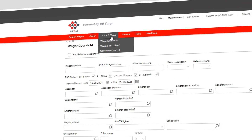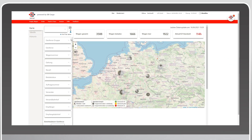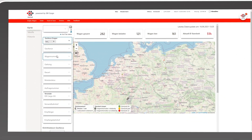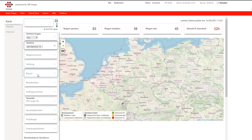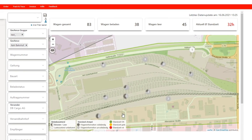In our Link2Rail portal, you can see the wagons on your premises with geofence control. In the map view, virtual frames at the location of your site make your geofences directly recognizable. The wagon bubbles show the exact location of the wagons.